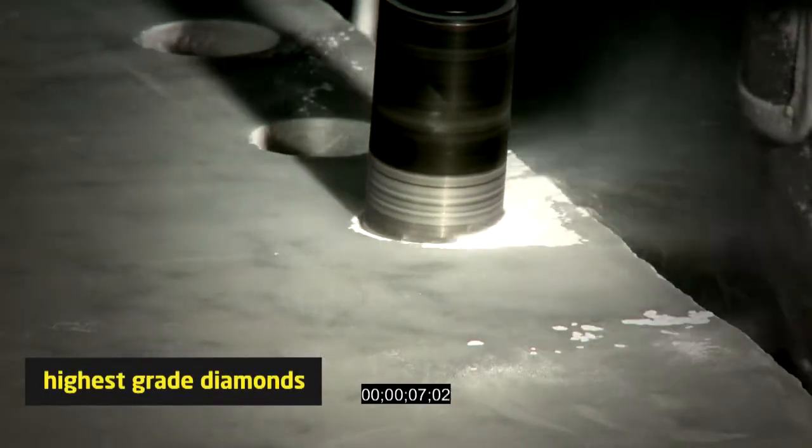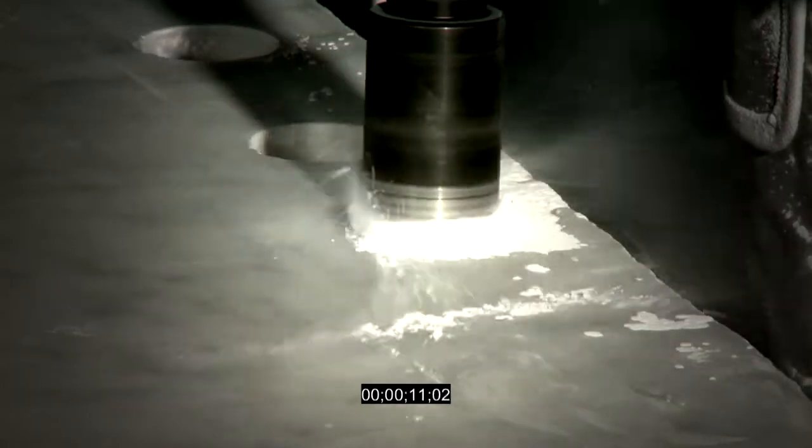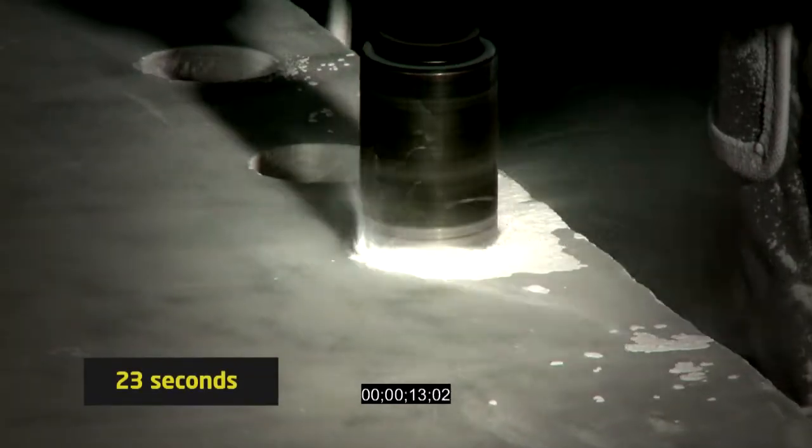And as you can see in 3CM Carrera, this bit punches straight through in just 23 seconds.